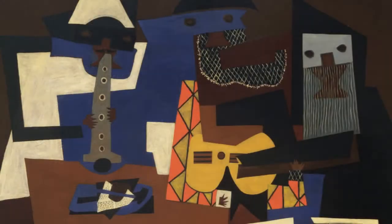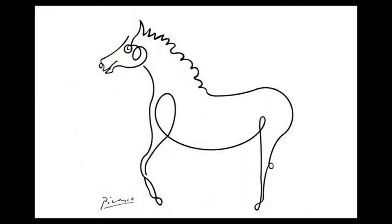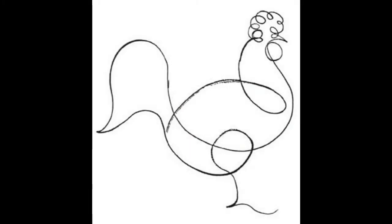An artist who was amazing at these was the Spanish artist Pablo Picasso. You might know him for his cubist paintings, but he also did beautiful simple line drawings. Not all of them are continuous — you can see that in this drawing he had to pick up his pen to make some of the details — but he did lots of continuous line drawings too, especially drawings of animals.